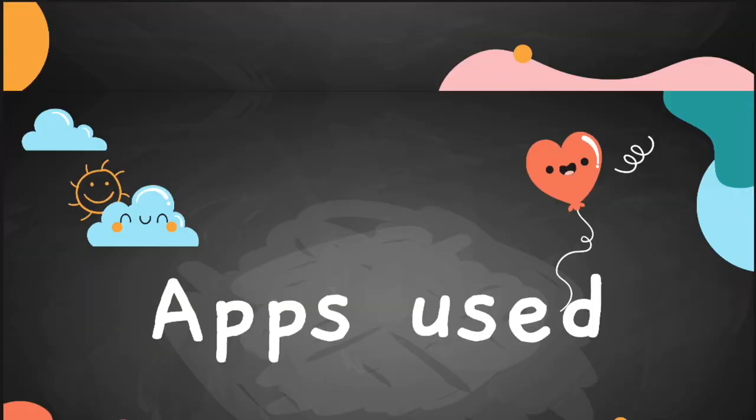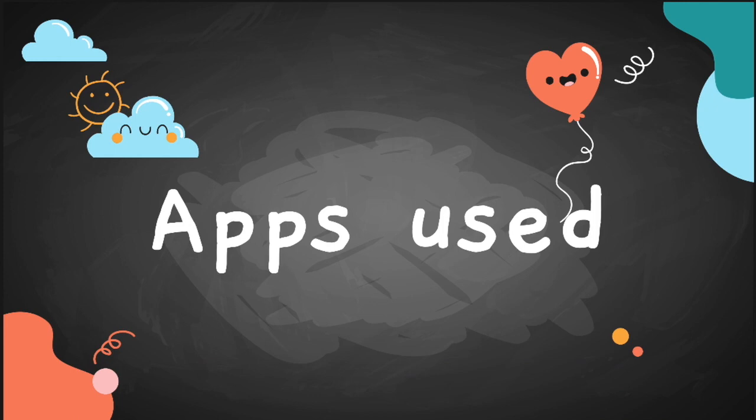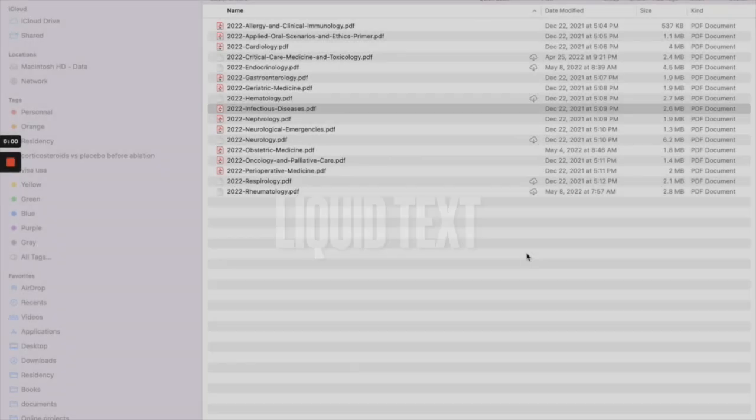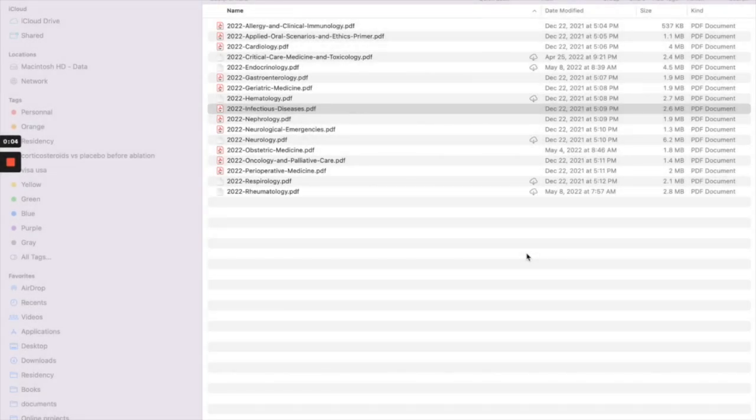I used two key applications to prepare for this exam. The first is called LiquidText — a game-changer for reading PDFs. I use it now even for research projects because it's very powerful. The second is Anki flashcards — I love systematically reviewing things with Anki and I feel more confident when I learn a topic using it.